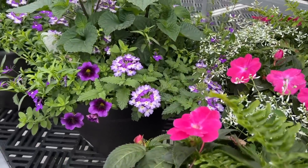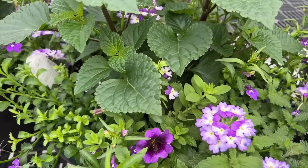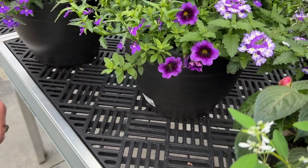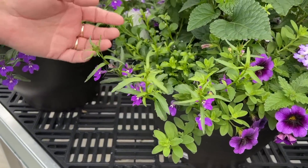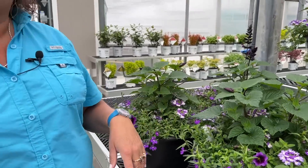And this will be the last combination we look at today — this is On the Rocks. It's got the Sparkling Amethyst Superbina, the Grape Punch Superbells, a little bit of Lobelia, and then the Fuchsia Salvia as a great Thriller. It's going to be a great plant.